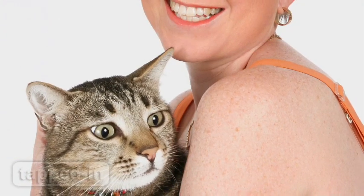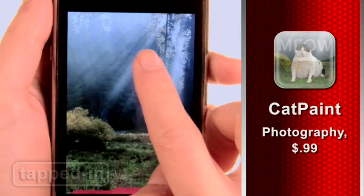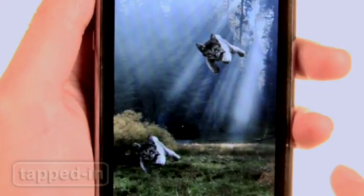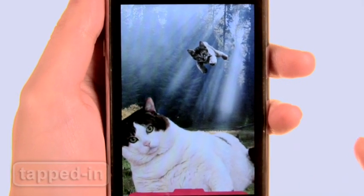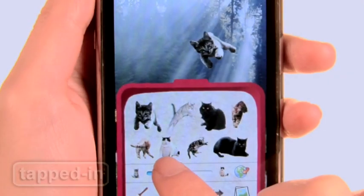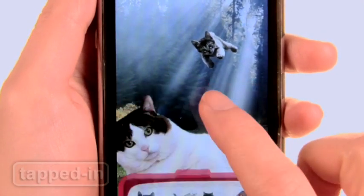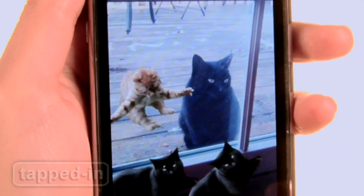Cat lovers, this app is for you. Cat Paint lets you paint with cats. Tap your finger over the screen to litter photos with as many furry felines as you want. Just choose a cat to paint with from the menu, where you can also adjust size and orientation. For 99 cents, add some purr-fection to your pics.